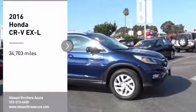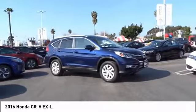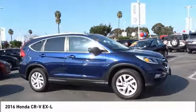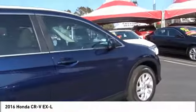Come test drive the 2016 CR-V — a top-recommended vehicle because of its car-like driving manners, good value, cool technology, and comfy interior.